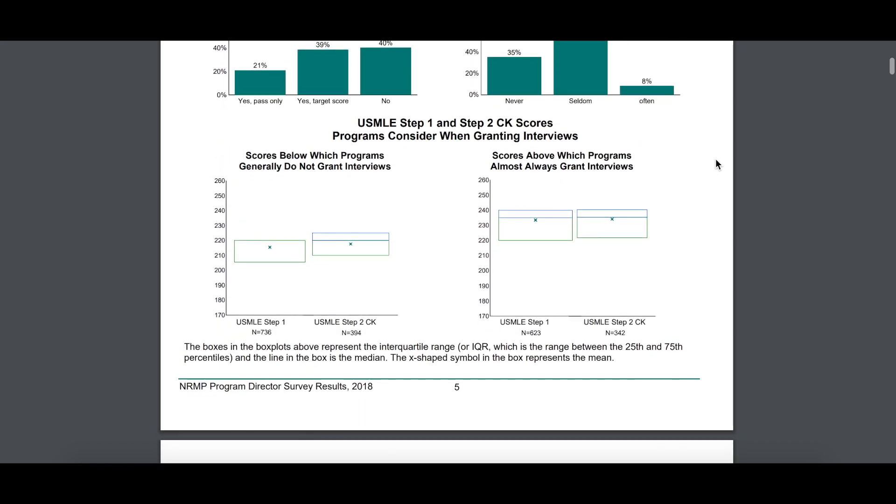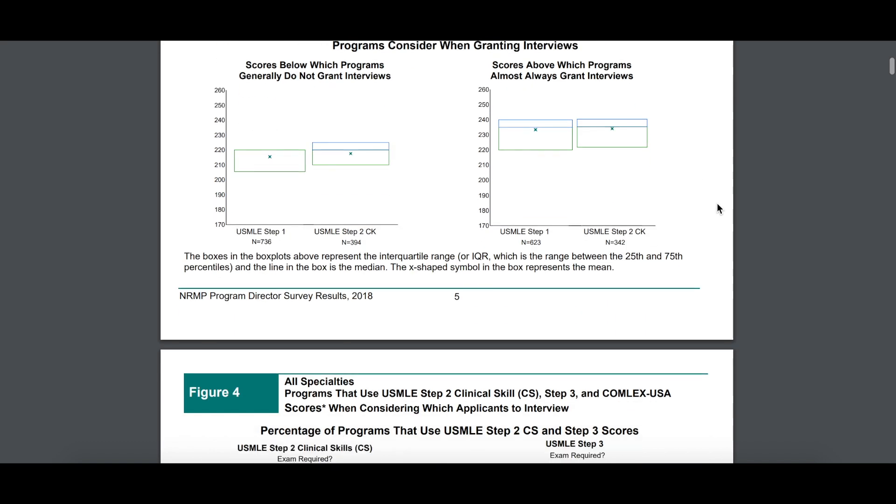Now there's another graph that shows a numeric cutoff — scores below which programs generally don't grant interviews, and scores above which programs almost always grant interviews. So if you're applying to interventional radiology and you're sitting in the 240 zone, in general you don't have to worry about them ruling you out based on your Step 1 score. But you can scroll down to the interventional radiology section specifically, because they may have a higher cutoff than the average program.